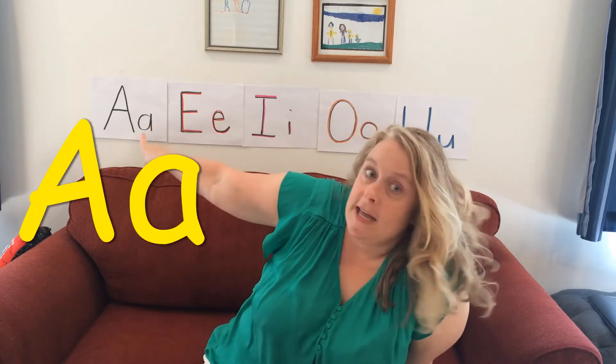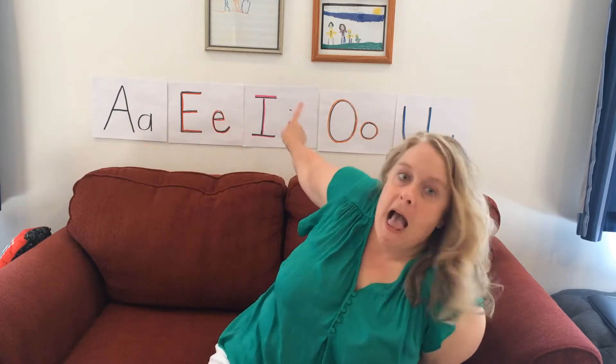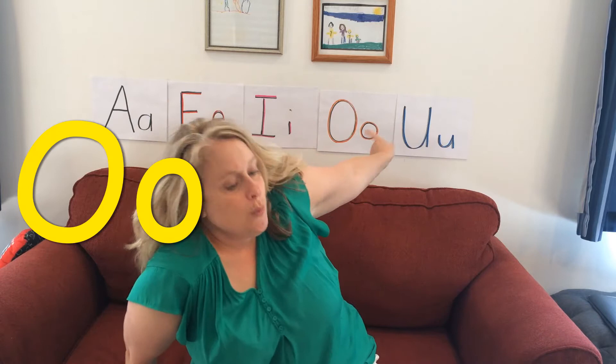Let's say those together: A, E, I, O, and U.